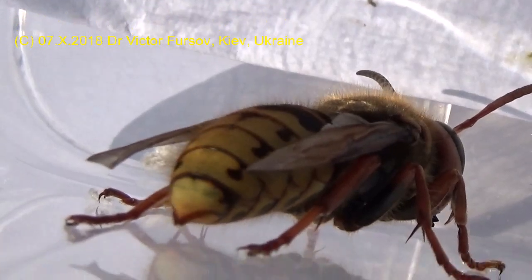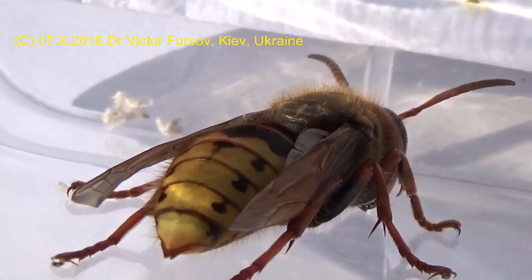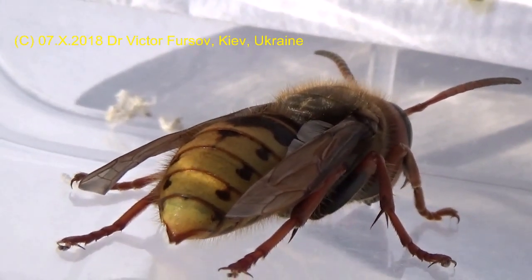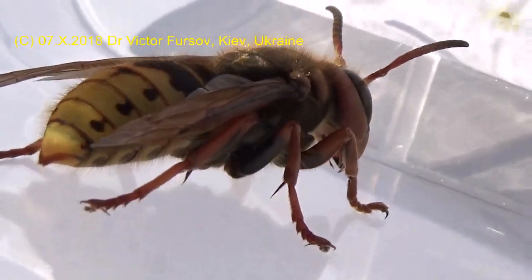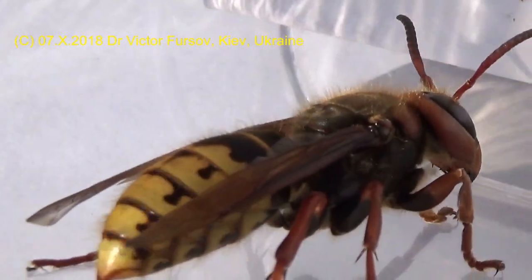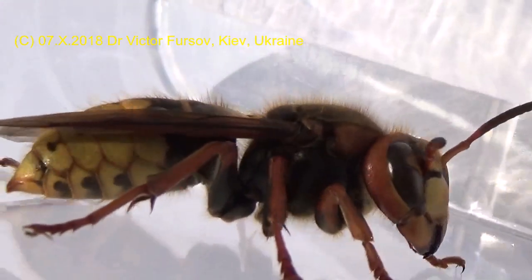Maybe this queen — this female — had just hatched, just emerged from her cell in the hornet nest, and was just sitting and taking a sunshine bath. But I collected her especially for this presentation, because I know it's not so easy to come to the nest to see it at a very close distance. So it's better to keep her in a jar to show her with the camera at a safe distance.